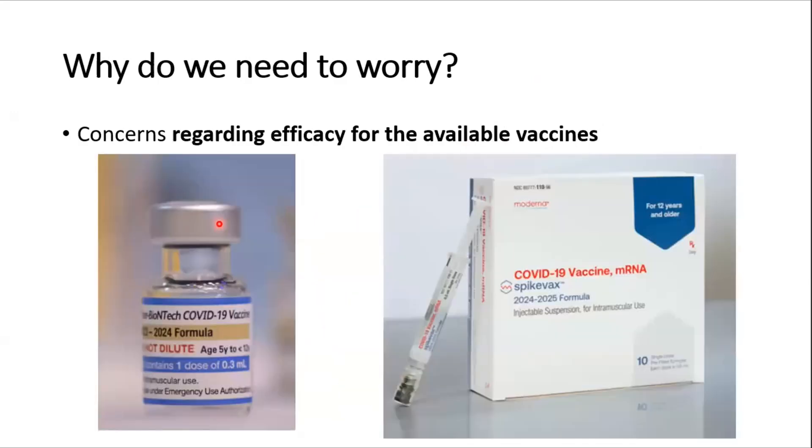The next big concern is whether the available vaccines for recent COVID strains will act against this new XEC variant, since it is a mutated version of the recent COVID variant. There is still uncertainty about whether these vaccines will work for this new variant, and that is also a significant concern.